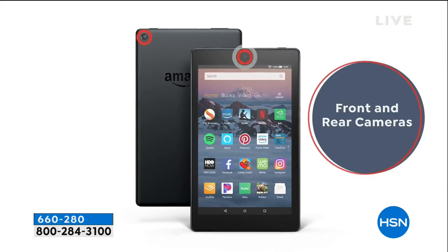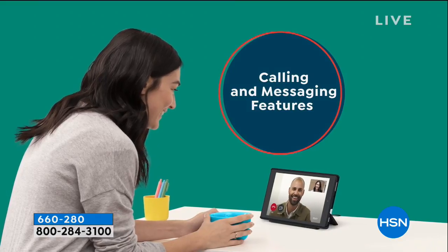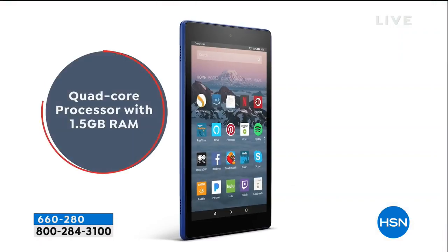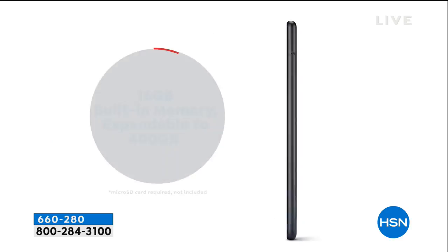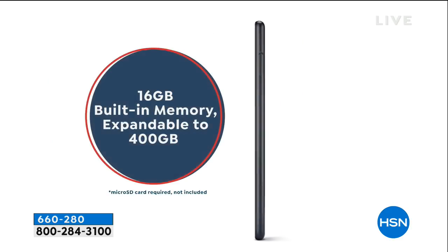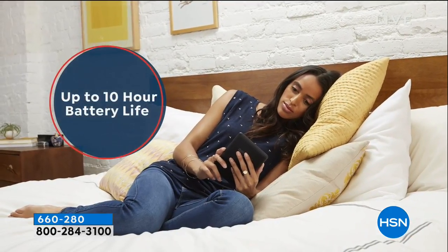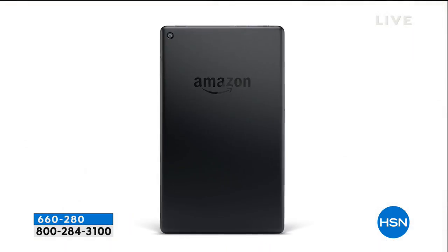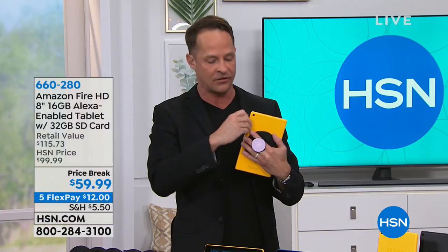We have every color still available, but this is the final airing for the weekend. Calling is built in — you can actually call and message from this tablet. 16 gigs of memory, which is now expandable — that's one of the brand new things in the 8th edition. It's expandable to 400 gigs and it has a 10-hour battery life.